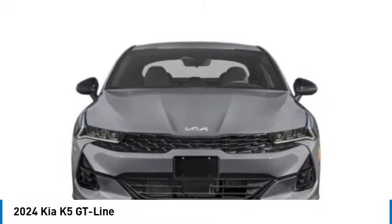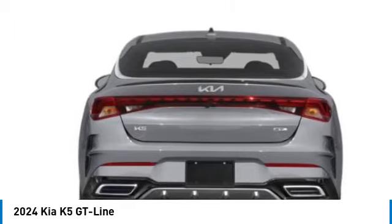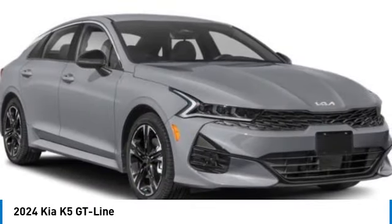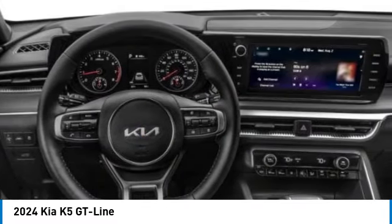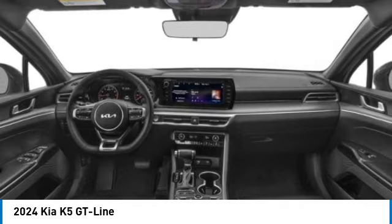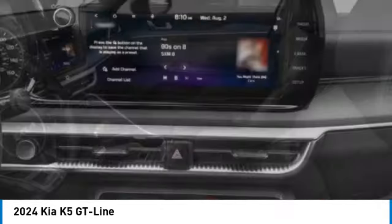This vehicle has less than 15,000 miles. Here are some of this vehicle's great options: rear spoiler, brake assist, remote keyless entry, fog lights, four-wheel disc brakes, speed control, electronic stability control, traction control, rear window defroster, navigation system.